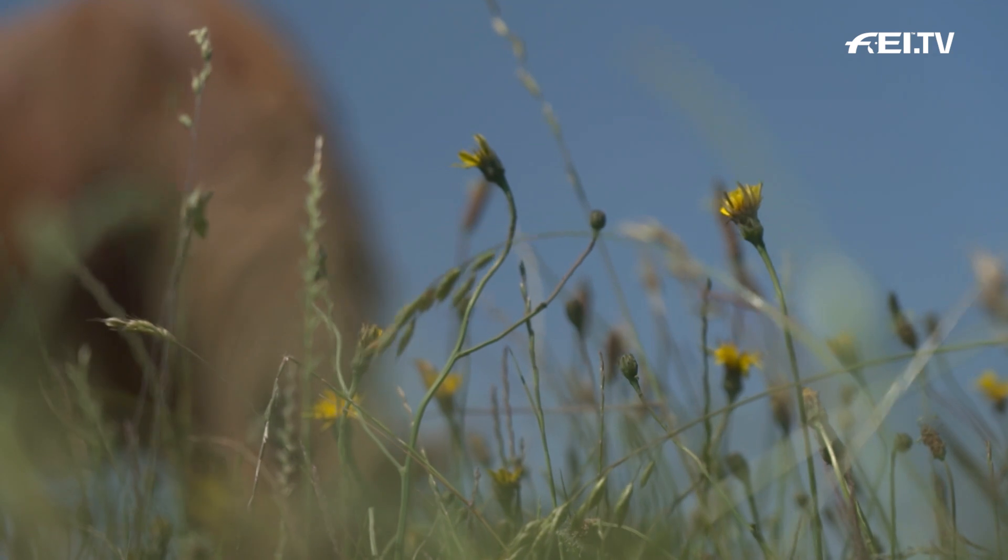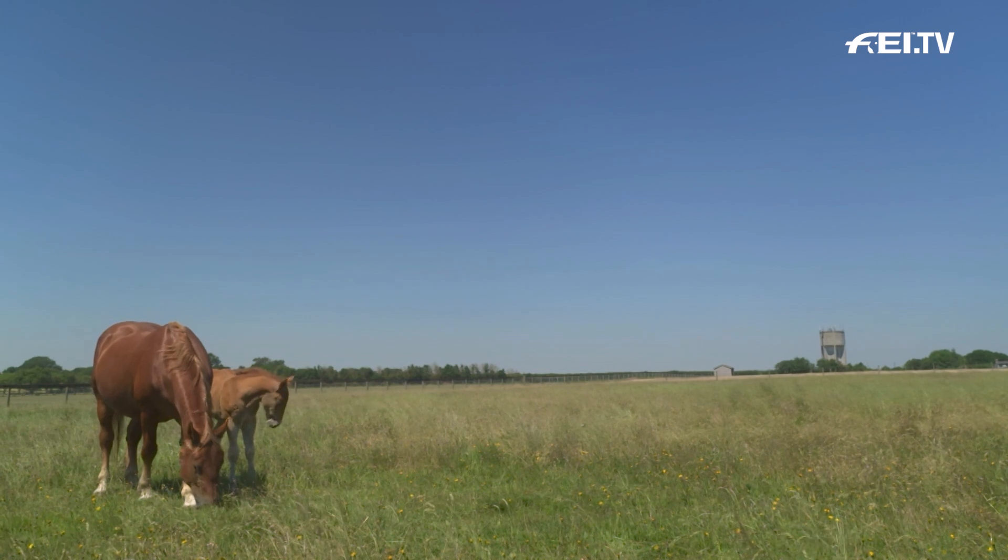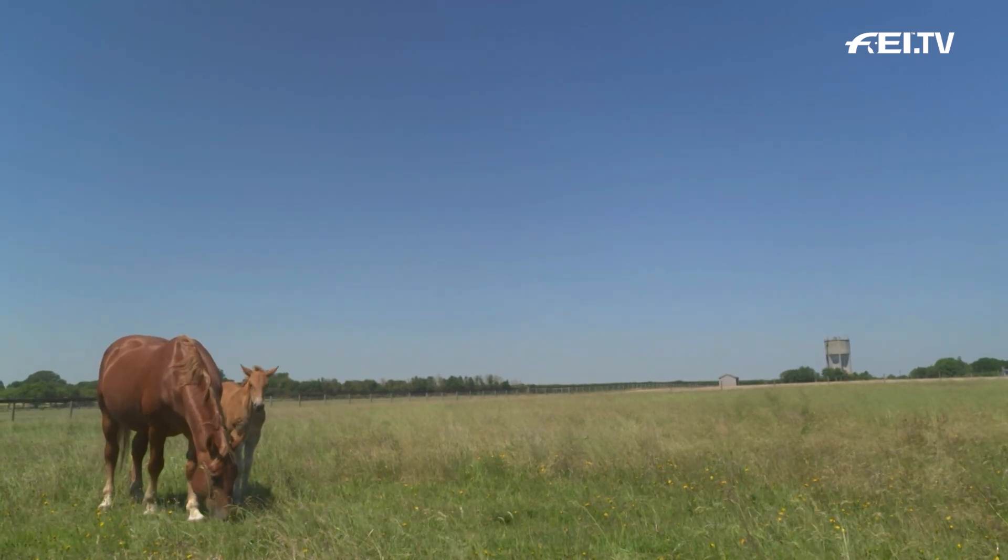The Suffolk Punch Trust is primarily to breed. We are a stud. We're here to continue our breeding program and to keep the colony line alive. We are here to promote the breed and the fact that it is critically endangered, to try and help people come forward and to support us and, of course, other breeders as well.